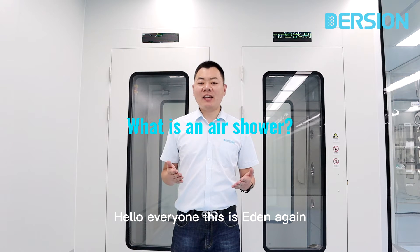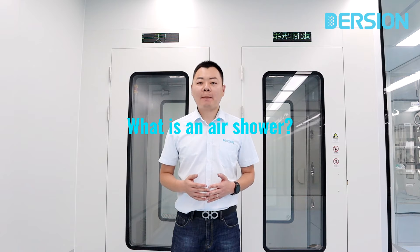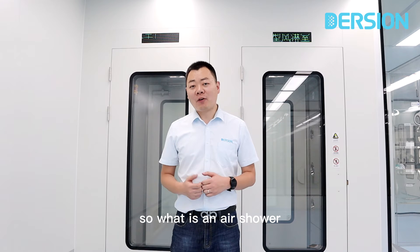Hello everyone, this is Ivan again. Today I am going to give you an introduction of an air shower. So, what is an air shower?